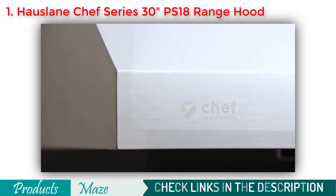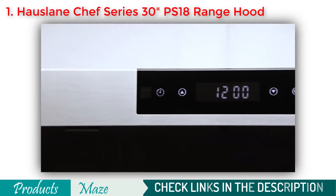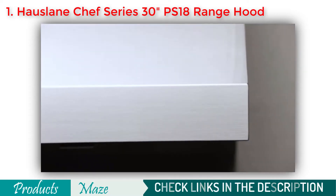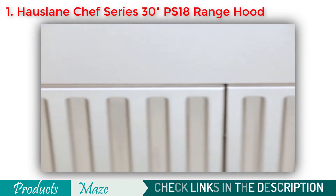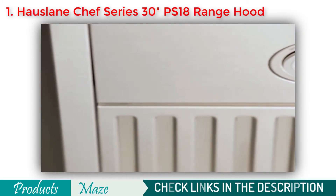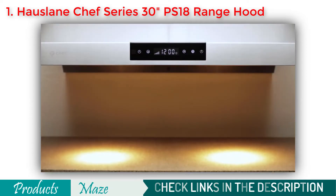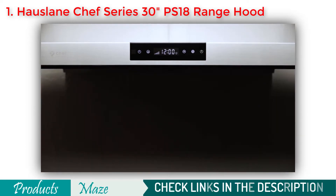With its top-notch suction and 3-way exhaust system giving you ultimate freedom in designing your kitchen, stainless steel and dishwasher safe filter, this is our best pick for this buying guide. When the best products tend to get expensive, we got this machine as a value for money too. The product is priced quite reasonably considering the premium specs it is equipped with.